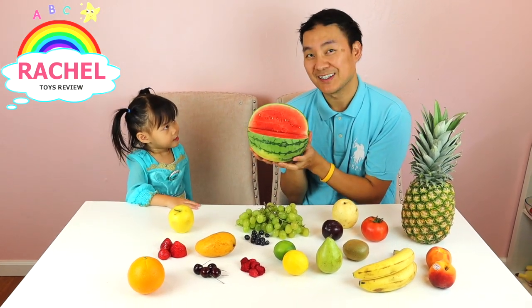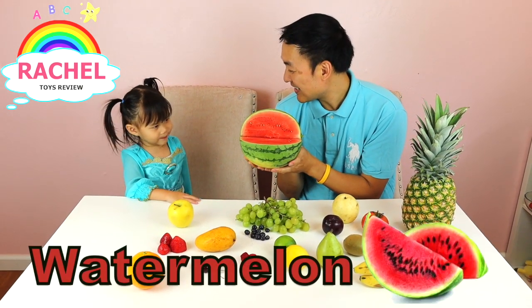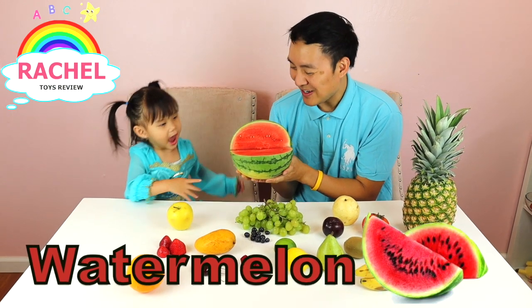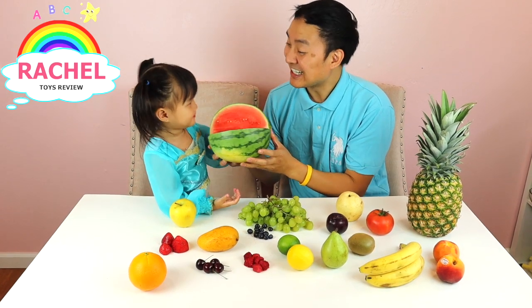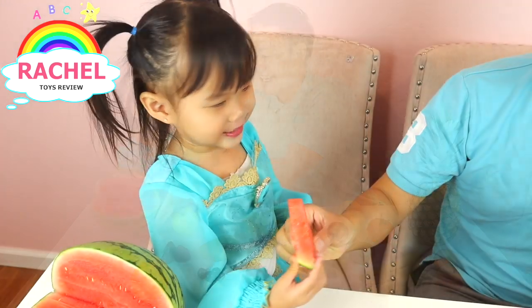What's the name of this fruit? Yummy! Good job. Watermelon! Can I try it? Is it sweet? Watermelon!